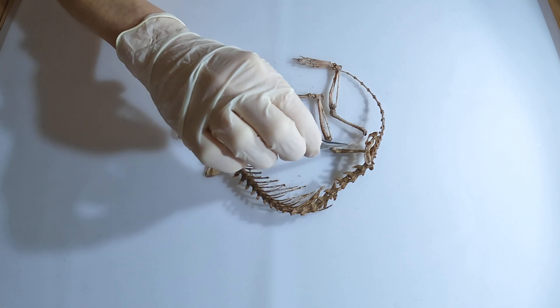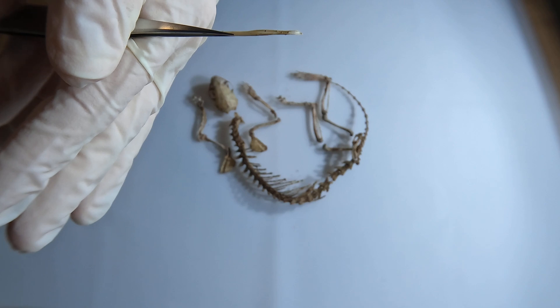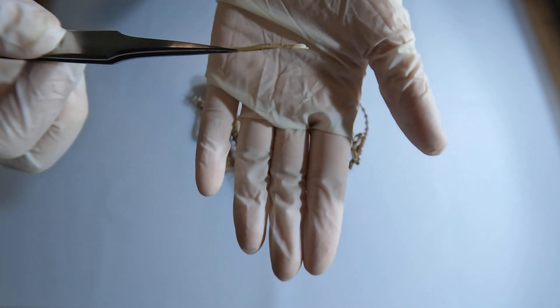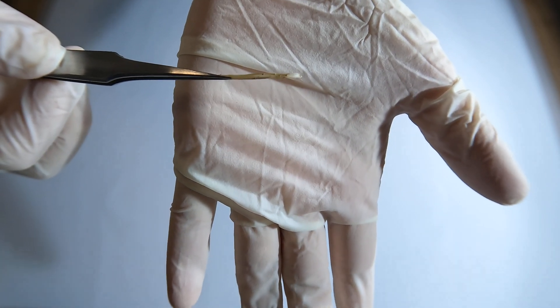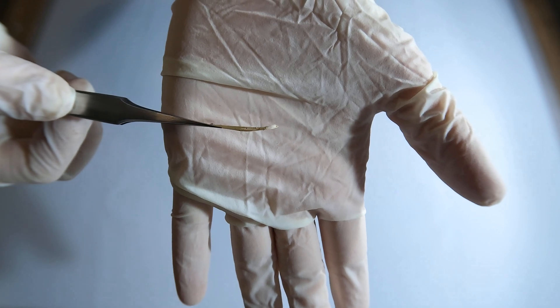We found the penis bone. We know that this is the baculum because of the groove that runs along the length of it — this is the urethral groove, which provides a pathway for the urethra to carry urine or semen. The baculum itself supports the penis and aids in successful mating by providing structural rigidity.